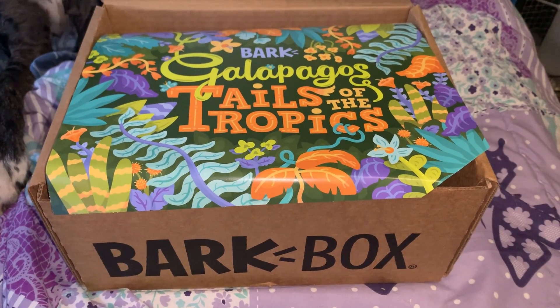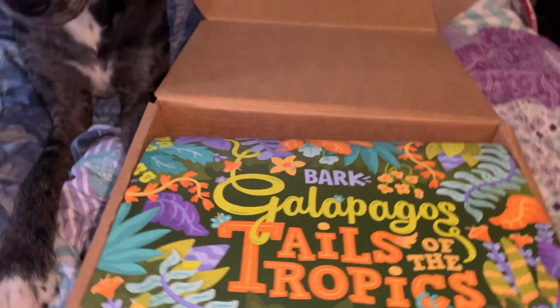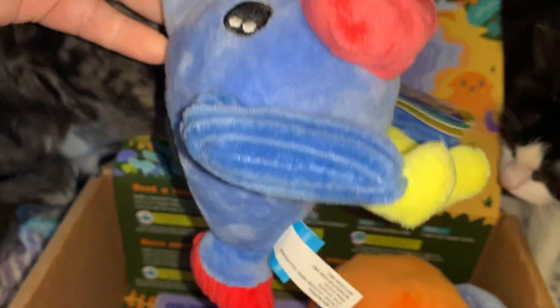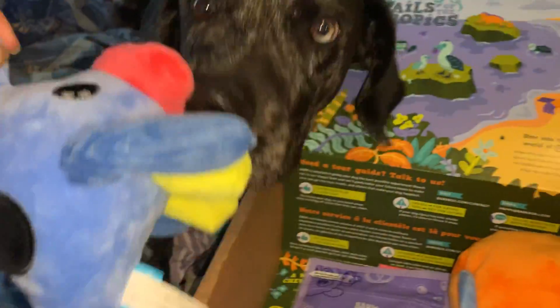We have Thunder's April BarkBox in. Storm is already interested in what's in the box, and apparently, so is the cat. There's a fish — a cute fish that Storm seems to want.